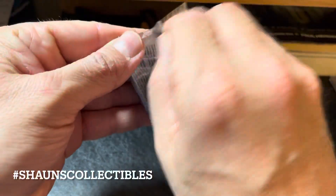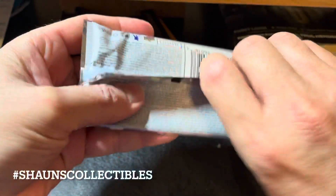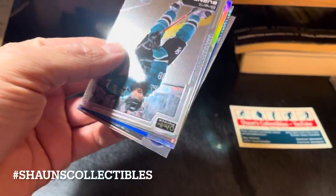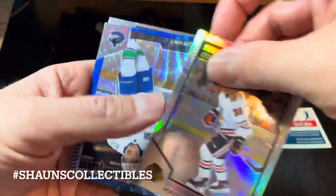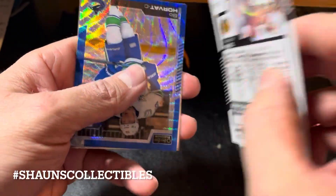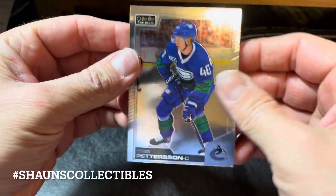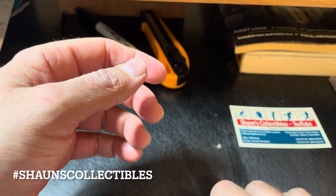Hopefully cheap platinums — last pack of this little blaster box break. Brent Burns base, Brennan Hagel marquee rookie — that is a rainbow. Bo Horvat blue surge base — we'll have to add that to the PC. And Elias Pettersson base card. Struggling right now mightily, but we'll do the quick recap.